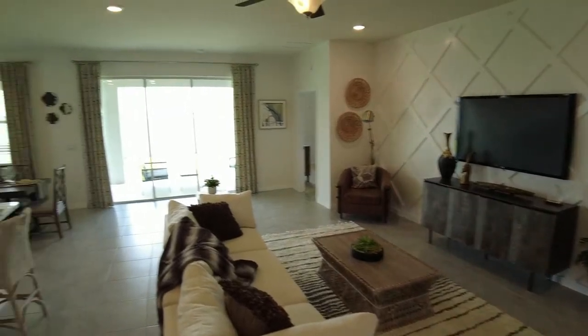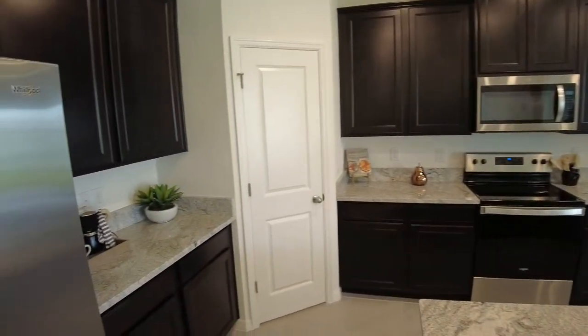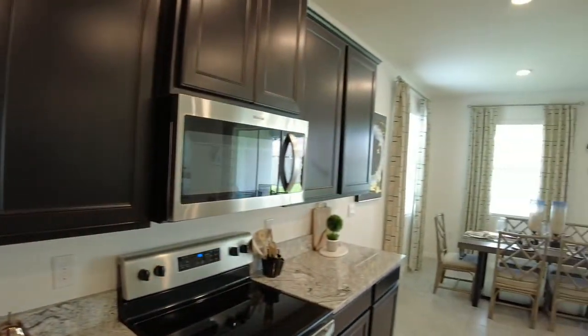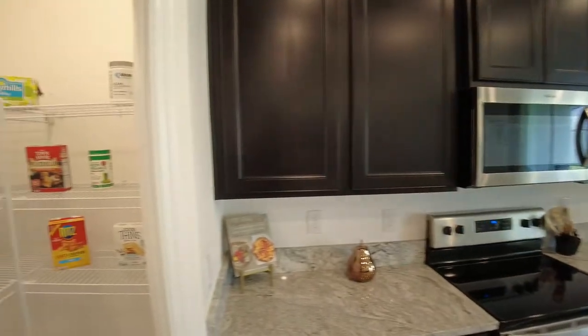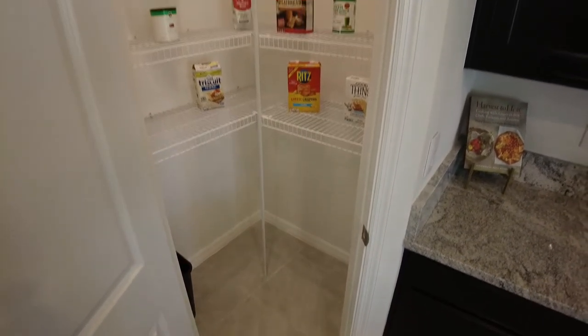This home is a D.R. Horton build, so it's going to be a little bit different. It's going to come with a different package than the Express Homes, which is also D.R. Horton, but it's packaged differently.